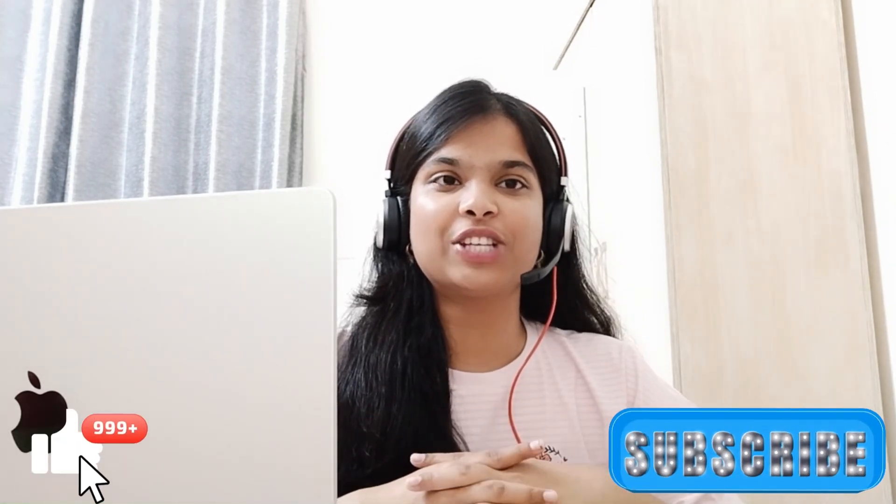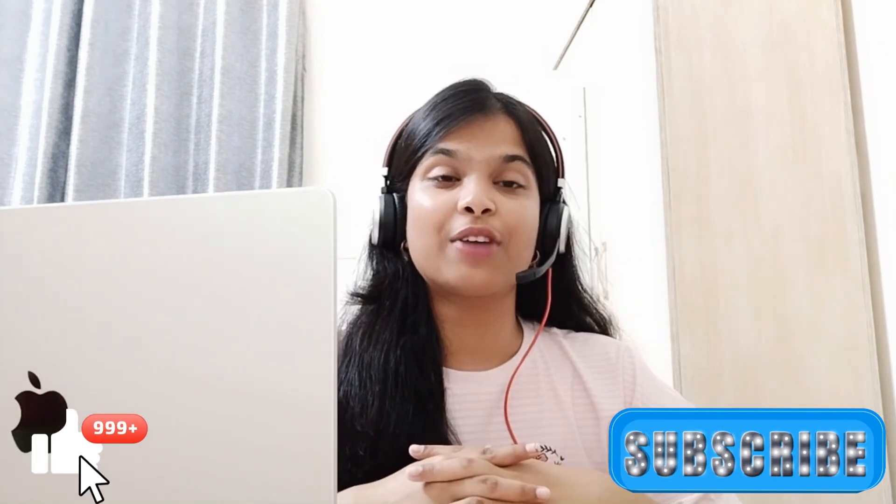But before starting the video, if you haven't subscribed to my channel, then do subscribe as we have planned more amazing content for the channel.